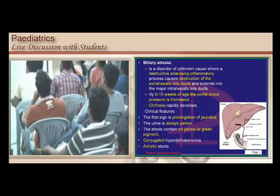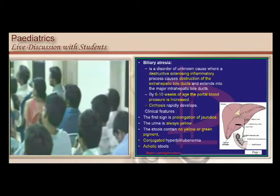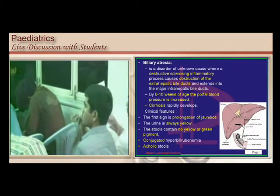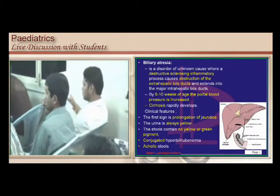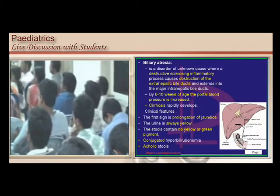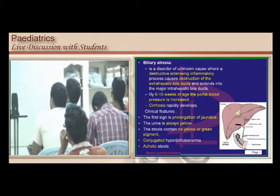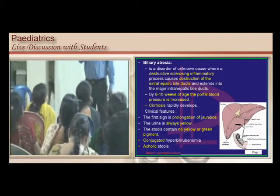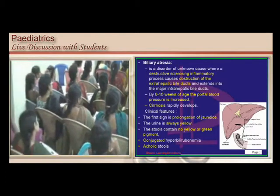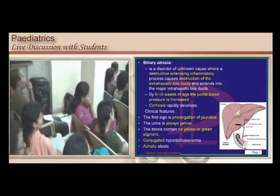Let us talk about this entity called biliary atresia. Why do you need to worry about this in pediatrics? Basically, a neonate presenting with jaundice is what we are evaluating. Biliary atresia is a destructive sclerosing inflammatory process where there is an obstruction of the extra-hepatic bile duct. Hepatocytes give rise to biliary radicals which converge to form the biliary duct — within the liver is intrahepatic, and once it comes out of the liver it is extra-hepatic.